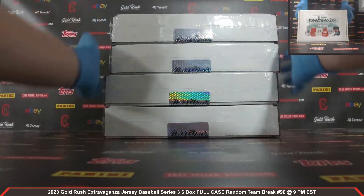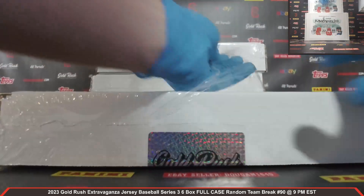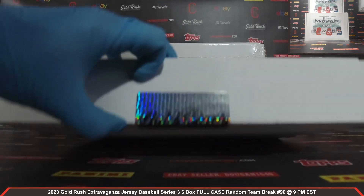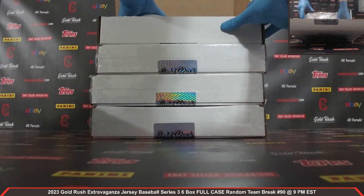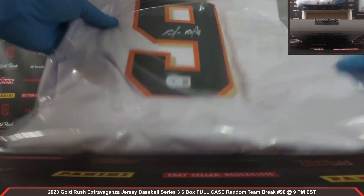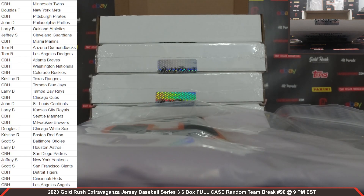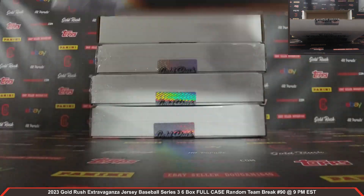All right, autographed jersey box number three — plastic coming off. Cracking the seal — all right, guys, here we go, autographed jersey number three coming at you. We've got an auto there, Beckett COA — Mr. Brandon Belt, very nice! Brandon Belt autographed jersey going to the Giants. Giants on the board, owned by Scott S. Congrats, Scott, very nice Brandon Belt autographed jersey — gorgeous looking jersey there.